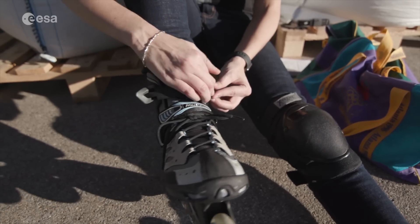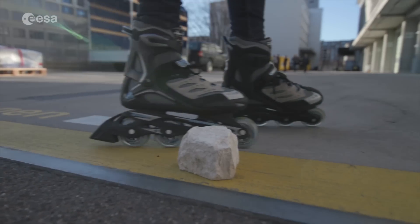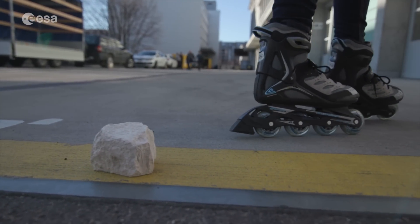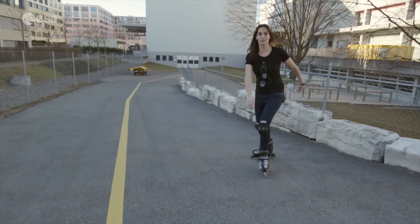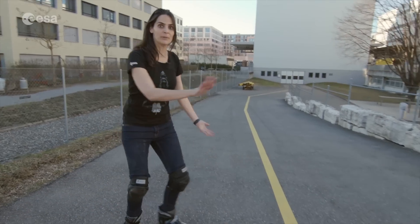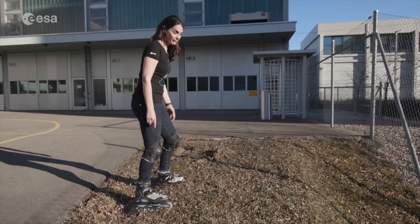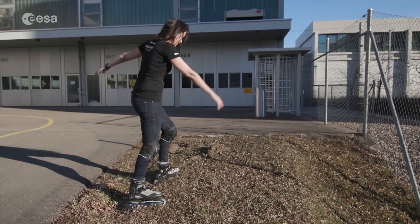These wheels are designed for flat surfaces, but what will happen if I encounter an obstacle like this one on Mars? Another challenge for the rover will be to overcome slopes like this one or even steeper. And clearly these wheels are not made for walking on a sandy area.